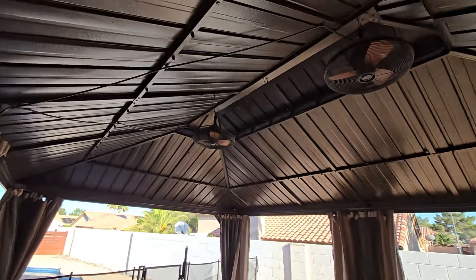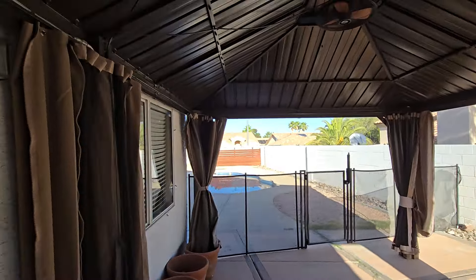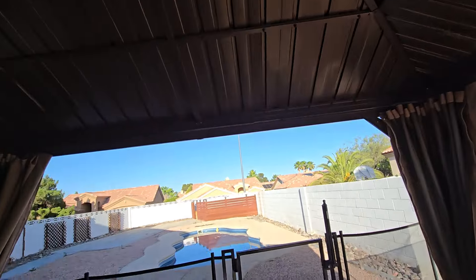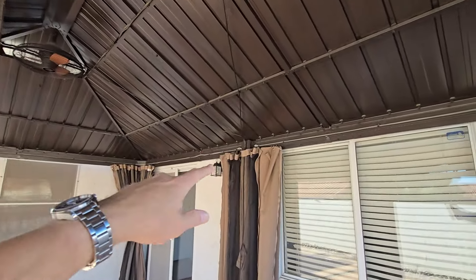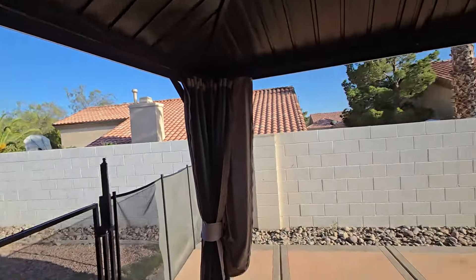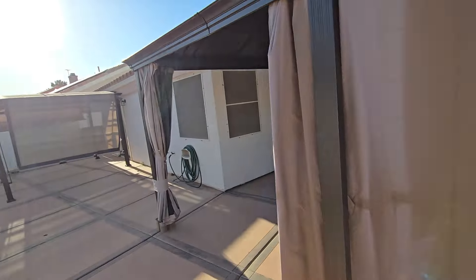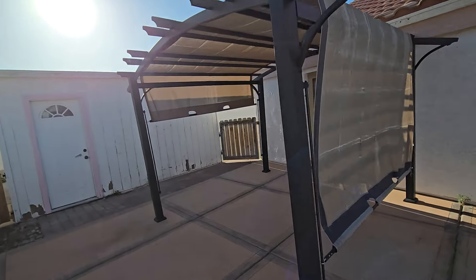Just outside the slider there's one of those awnings that's been added — it's not attached to the house, which is actually correct. It's got electricity running to it, with fans, and it looks like there are some extra strip lights running around on the inside. It's a nice little spot to chill in the evenings, and there are curtains to close it off. There's another one just outside the French door at the master suite.